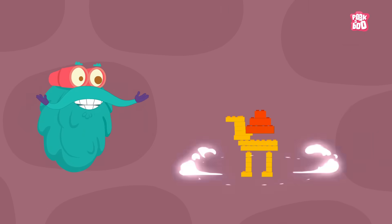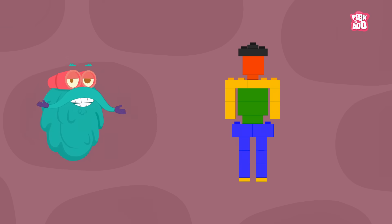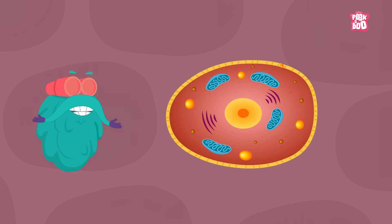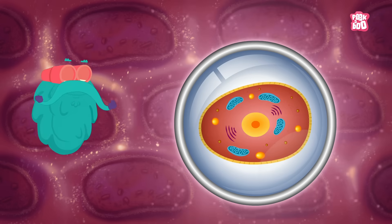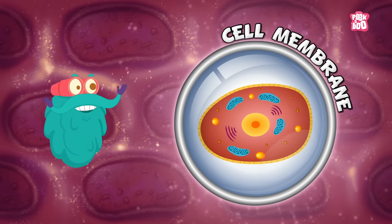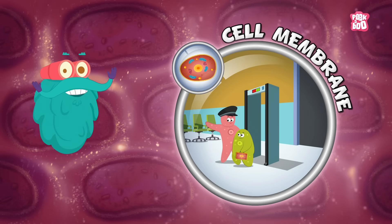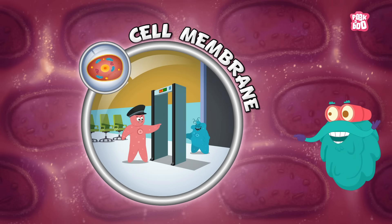All living things started out from a single cell. You started out from right here! But the cell is made up of some components. A cell membrane is the outer covering of the cell, which is like your skin. It allows some substances to seep in and keeps the harmful ones at bay.